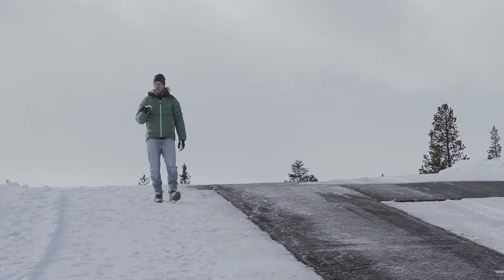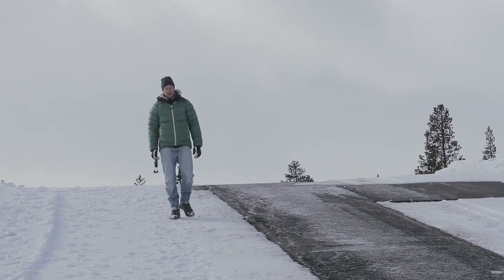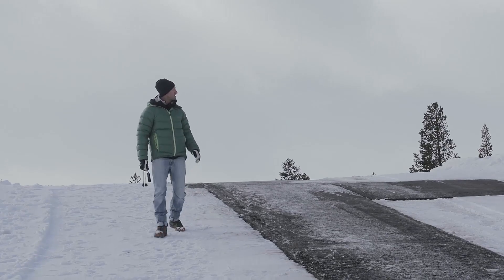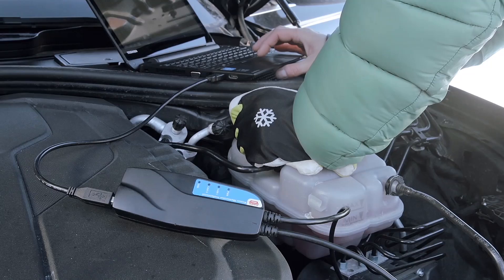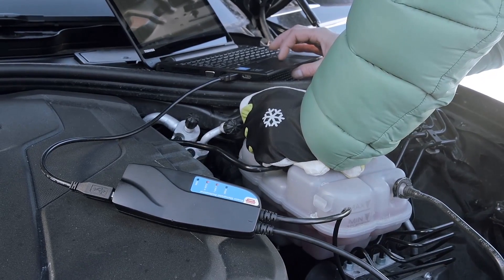We use the Kvaser data loggers to read data from the car while the driver takes it around the course. It could either be mounted as a standalone data logger or used with a laptop.